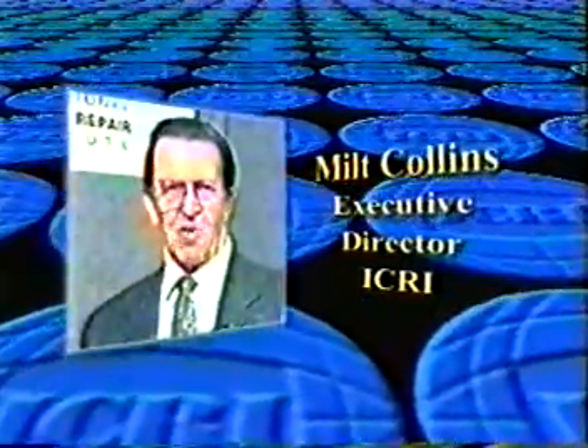The video you are about to see is a real-time recording made at a live ICRI technical session. It is important for you to realize that the remarks of the speaker do not necessarily represent the views of the International Concrete Repair Institute. This presentation is intended to refresh your memory if you attended the session, and to allow you to benefit from the speaker's remarks and from the question and answer period if you were unable to attend.